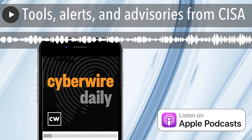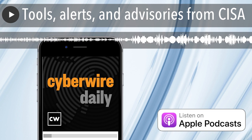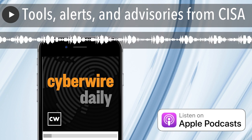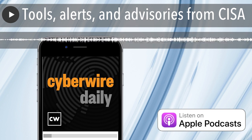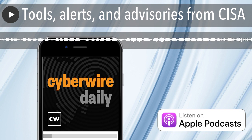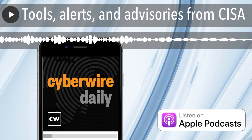I'm pleased to be joined once again by Betsy Carmelite. She is a principal at Booz Allen Hamilton. Betsy, it is always great to welcome you back to the show. One of the things that you take care of there at Booz Allen Hamilton is you are the Federal Attack Surface Reduction Lead, which is a long way of saying you help some of the folks in the Fed and the DOD for protecting their assets. I want to talk today about zero trust and particularly how the DOD is coming at that.